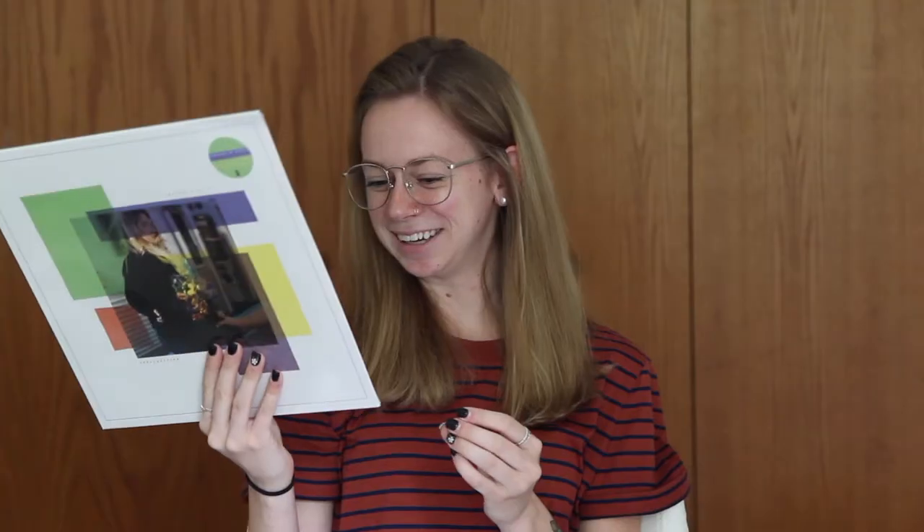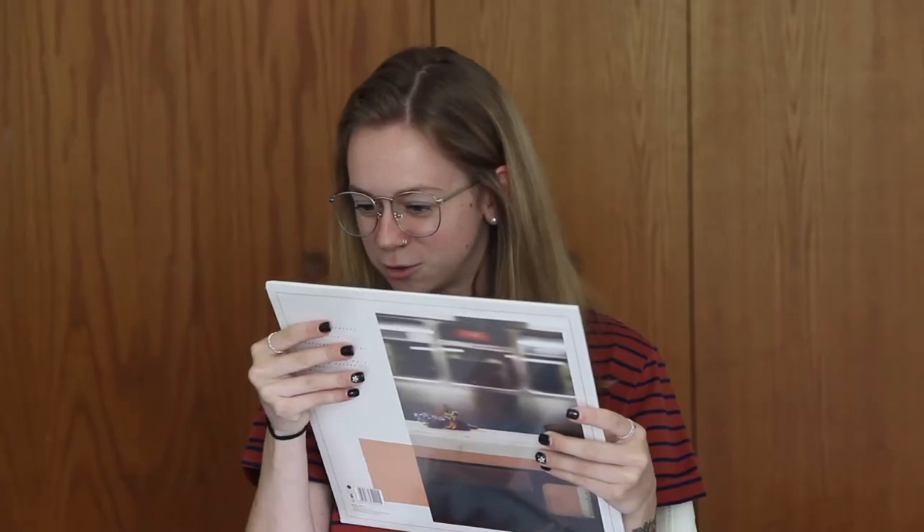So this is Knuckle Puck's new album, Shapeshifter. Women in Edition First Pressing, Shut Up, on colored vinyl. This is so cute.